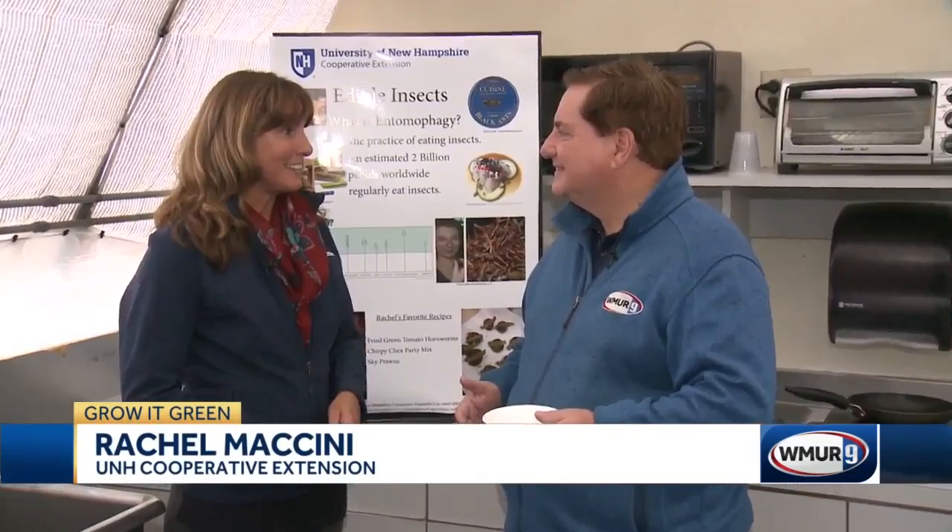The new word today, Ray, is entomophagy. What does that mean, you ask? That is the practice of eating insects.